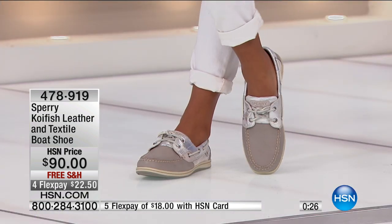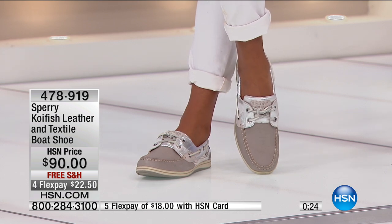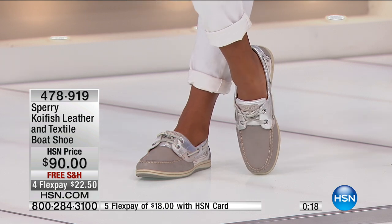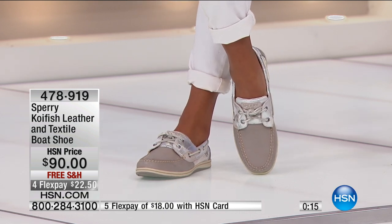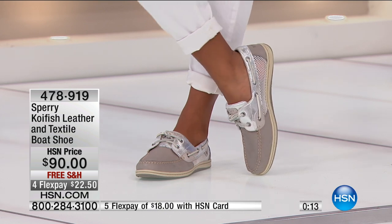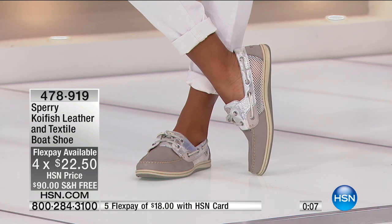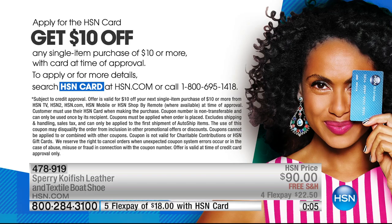Item 478-919. Everybody gets to bring this shoe home on any major debit card, credit card, or PayPal account. $22.50 on four FlexPay. And if you have an HSN charge card, that's $18. If you want to bring this home on five FlexPay of $18, you can sign up for our HSN credit card — just go to hsn.com or call 1-800-695-1418. If you get approved, you save $10 off your first purchase of $10 or more, so you can get these for $10 less.